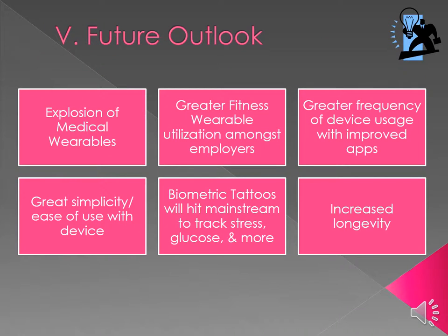There is a bright future outlook for the industry, with an explosion of medical wearables that improve physician management of patients' chronic conditions, leading to increased longevity from early detection. There will also be greater fitness wearable utilization with employers using companies like Fitbit and Garmin, and we will see a spike in the frequency of device app usage due to improved ease of use.